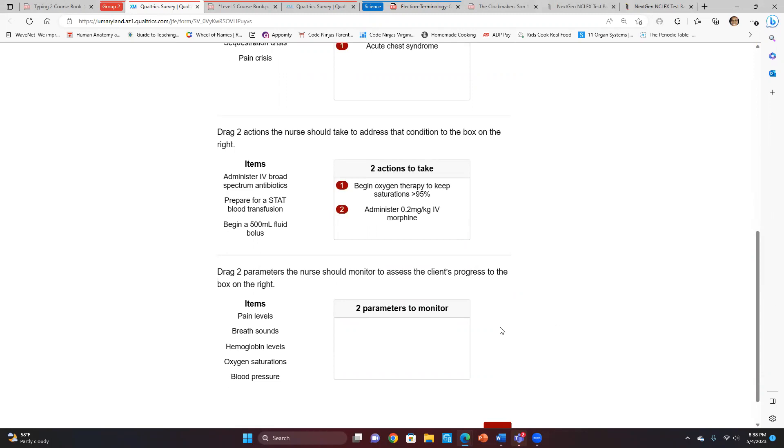The next section: drag two parameters the nurse should monitor to assess the client's progress. We have to monitor breath sounds and we have to monitor something related to breathing because we gave morphine. So you're voting for breath sounds and O2 sats — but pain level is also important, as is the hemoglobin level.